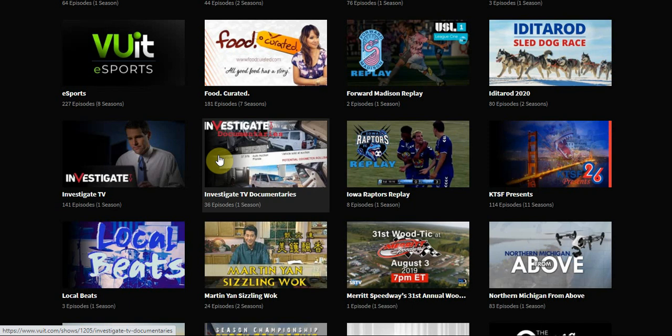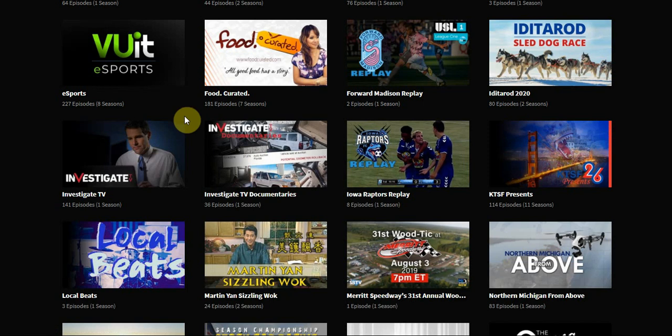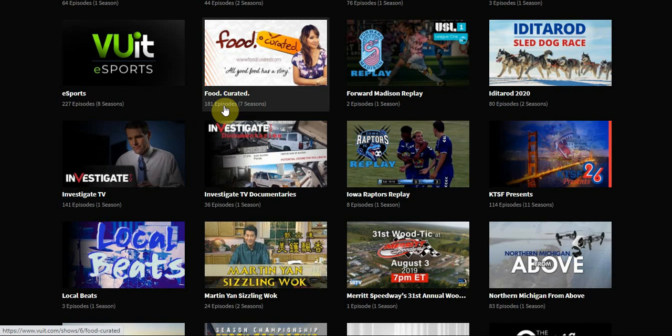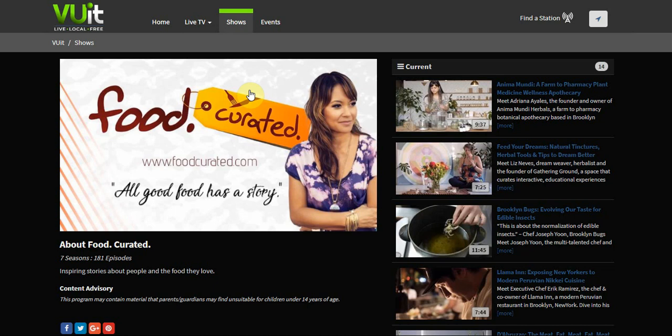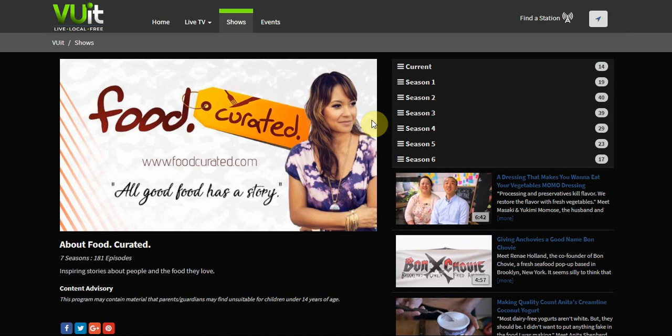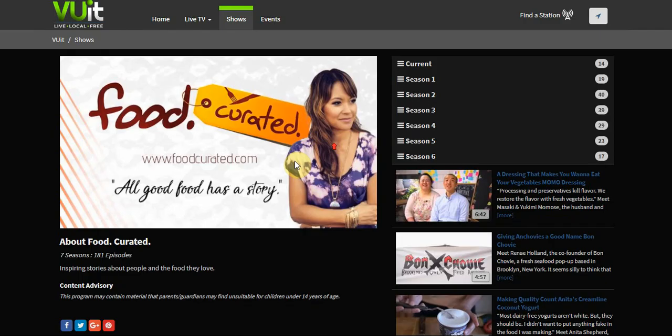That's kind of what people like nowadays, especially with what Quibi tried to do with short form content. Vue.it has both short form and long form episodes, so it's reaching everybody. Clicking on one curated section, you can see 181 episodes across 7 seasons, with some episodes being 9 minutes or 7 minutes — it's content for days. I expect this platform to bring in more content since they've worked with FuboTV and Hulu.